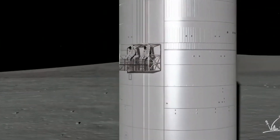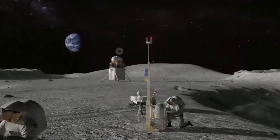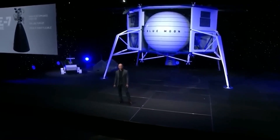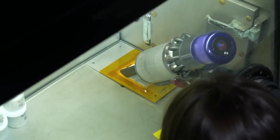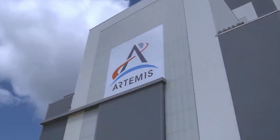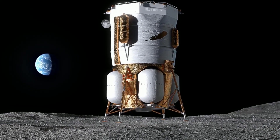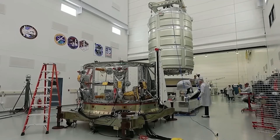Future Mark I missions will deliver cargo to the moon and support a variety of scientific and commercial activities. The Mark I is a precursor to Blue Origin's Mark II crewed lunar lander. The Mark II is currently under development and is scheduled to make its first flight in 2029, when it will be used to transport astronauts to the moon as part of NASA's Artemis program. The development of the Blue Moon Mark I is a significant milestone for Blue Origin and for lunar exploration, as the lander will play a vital role in testing the technologies needed for future crewed missions.